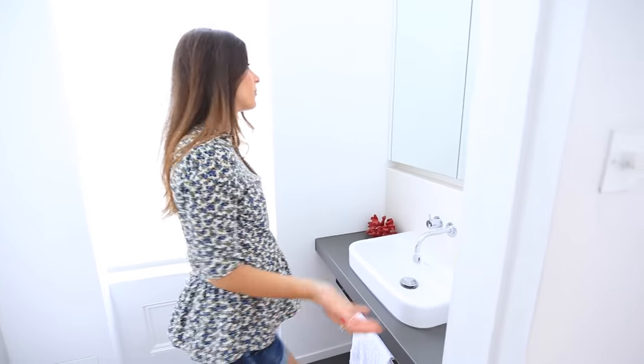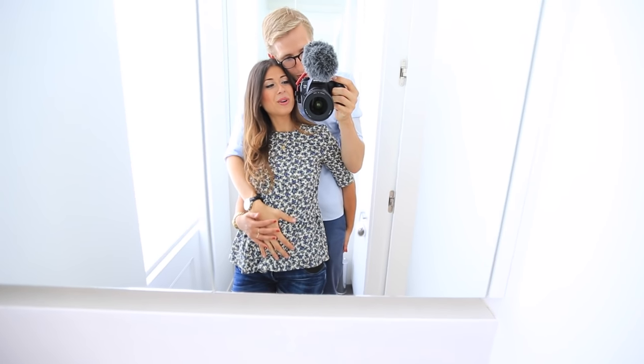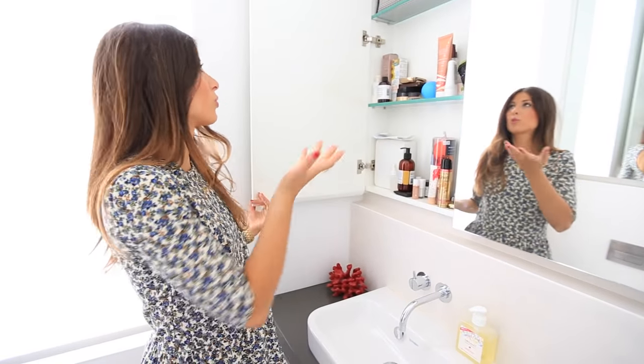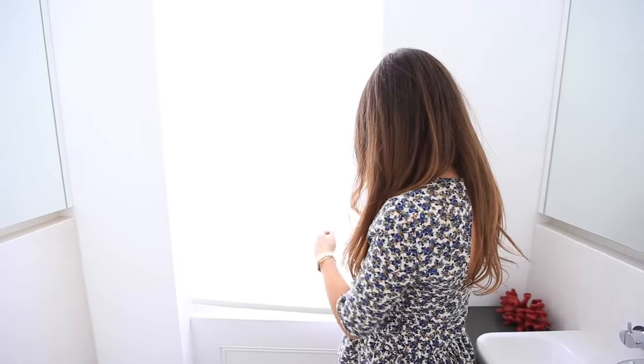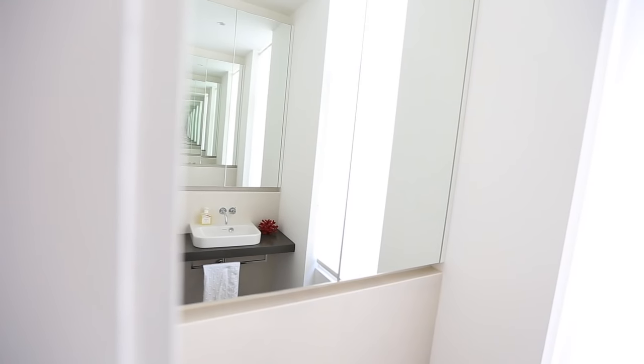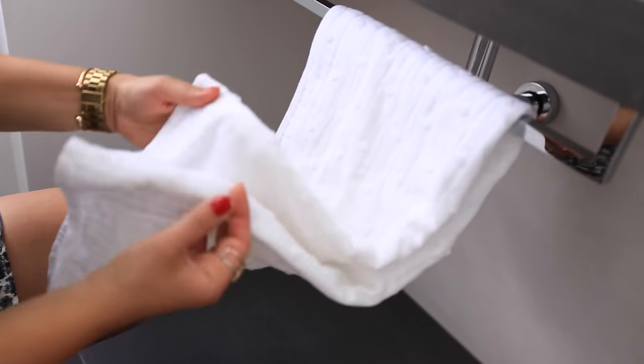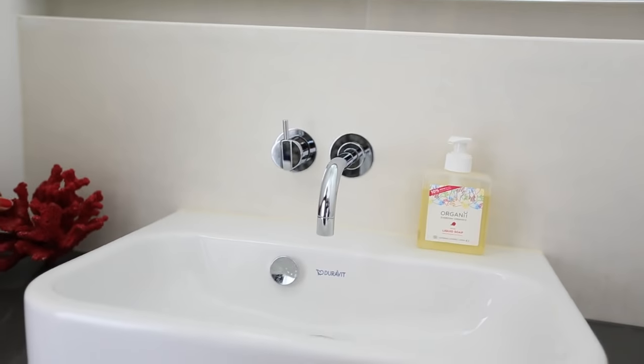Now the powder room — you might recognize it from my Snapchat videos. Alex, come in! The three of us in the mirror! It's so nice and bright in here. I store some makeup products here and do my makeup here because of the great natural light from the window — the blinds are shut right now. Very minimalistic: toilet, mirrors on the other side, a cute polka-dot towel, organic soap, a little fake coral, and that's it.